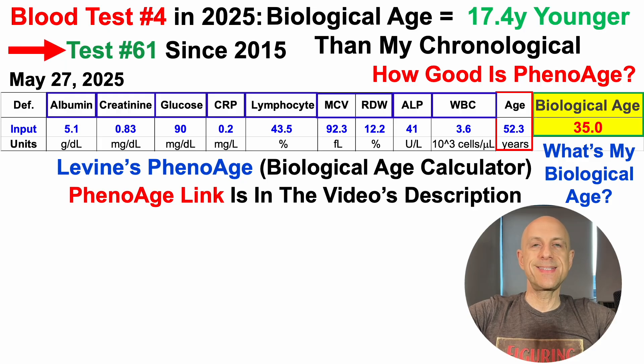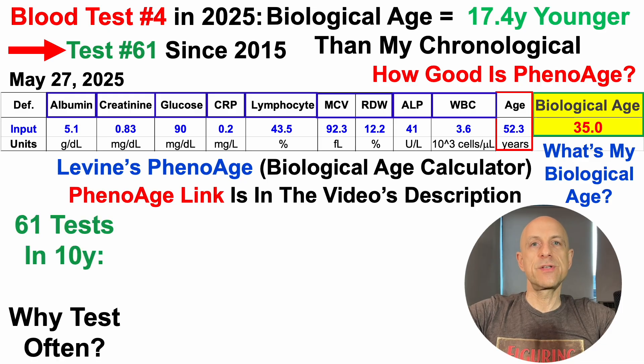Note that this is test number 61 since 2015. Why test so often? I see a lot of talk online about pace of aging and biological age using maybe one test, or for example, the Rejuvenation Olympics is just three tests in two years to get onto the leaderboard. Is three tests over a 730-day period really representative of an aging rate? I'd argue that's not enough. One can make the argument that even 61 tests over about 10 years is not enough data. Having data every day would be ideal. I'd posit that having an average of at least six tests per year will be better than one or two tests per year.